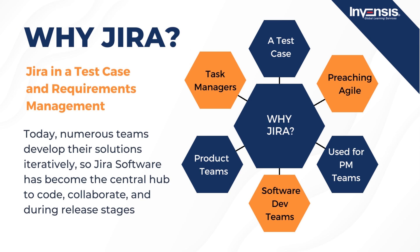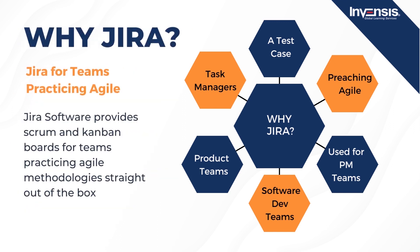As a result, teams can test much more effectively and through several iterations. These teams manage manual and automated tests using Jira issues, customized screens, fields, and workflows. Next, we can see Jira for teams practicing Agile. Jira software provides Scrum and Kanban boards for teams practicing Agile methodology straight out of the box. In addition, real-time performance reports like burn-up/down charts, sprint reports, velocity charts, and time tracking capabilities help teams closely monitor their productivity over time.